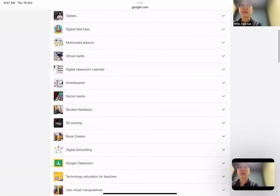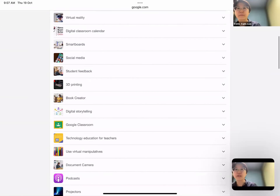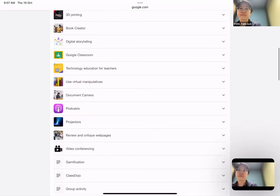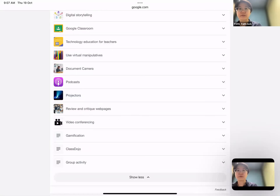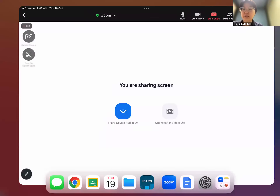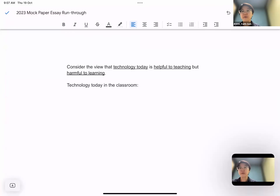So from that search you get: tablets, digital filters, multimedia lessons, virtual reality, and you can keep reading — 3D printing, digital storytelling, Google Classroom, projectors, video conferencing, gamification, and podcasts. Sometimes having a sense of what technology in the classroom looks like can help you generate ideas on how it might be helpful to learning or harmful to teaching, depending on the question. So you're really looking at a whole bunch: Google Classroom, 3D printers, virtual reality, social media, etc.